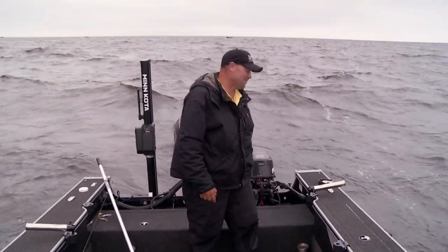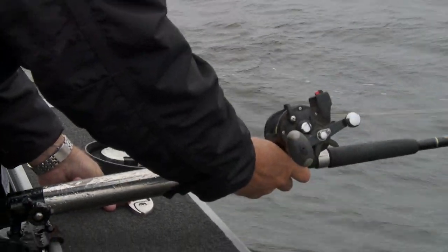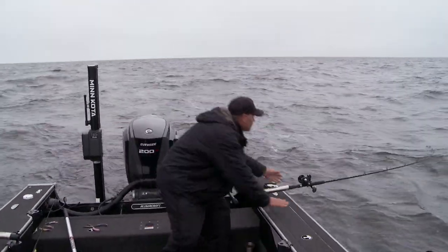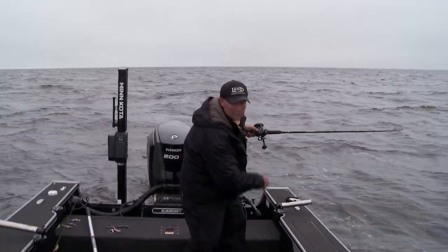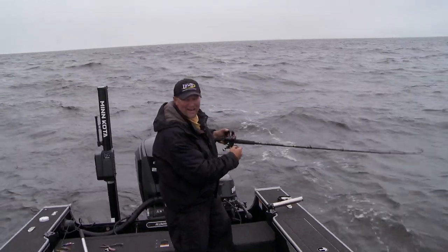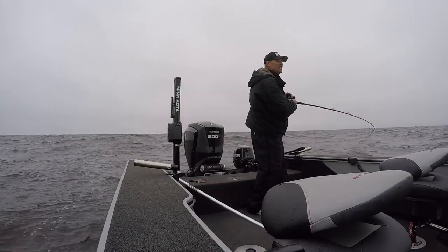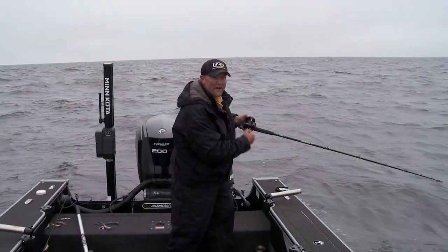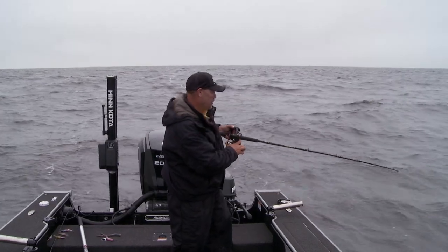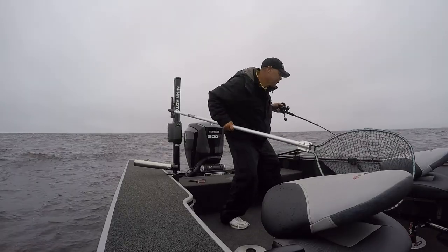That's one of the biggest walleyes I've gotten in a long time. It just goes to show you what you can do pulling cranks, even on a day like today. One of the biggest adjustments you can make trolling is adjusting to the sky — what's that ceiling like? Getting the right action down there, something bigger that catches their attention when they can't see as well. Getting bright colors down there so that when they do get in the neighborhood, they can see it and attack it. That makes a huge difference.